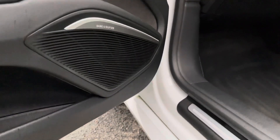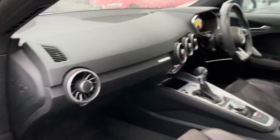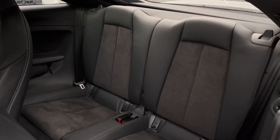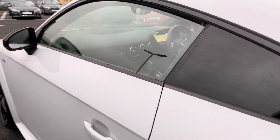Taking a look inside, you do have the Bang & Olufsen sound system which is a great quality sound system that both you and your passengers can enjoy on any journeys. You also have the very comfortable leather and alcantara upholstery making for a comfortable journey no matter where you're seated in this vehicle.